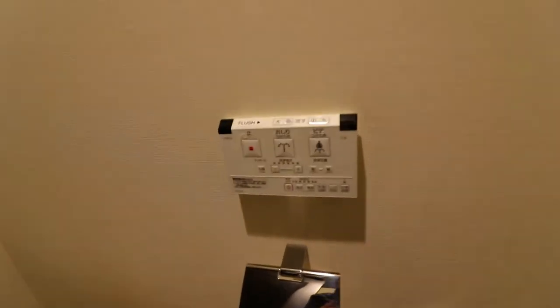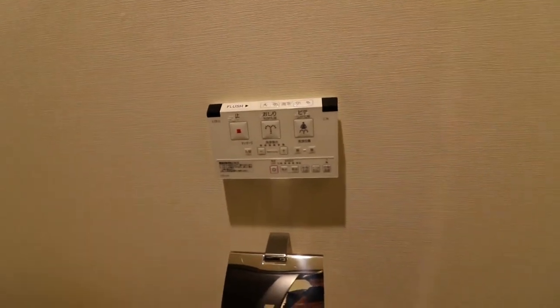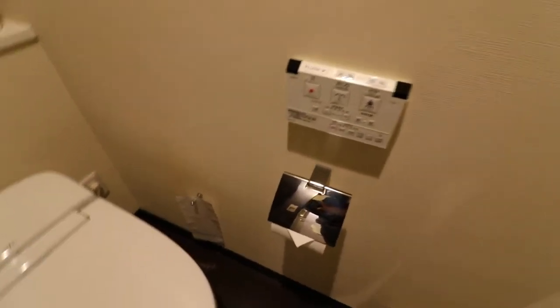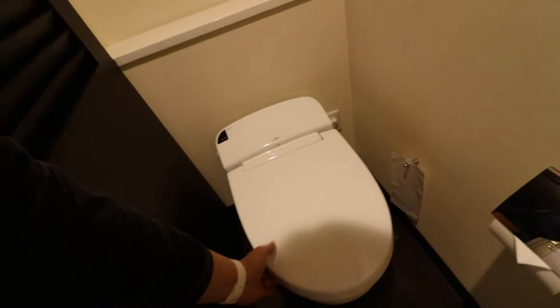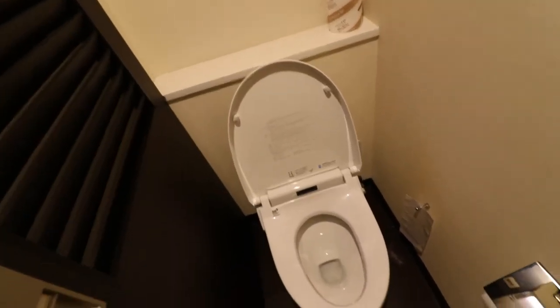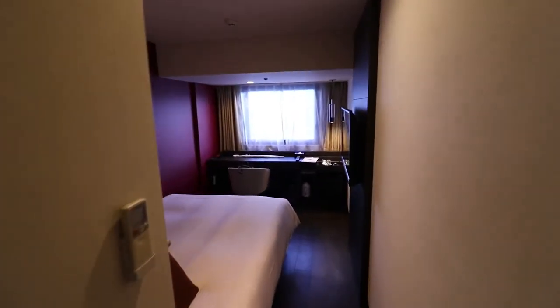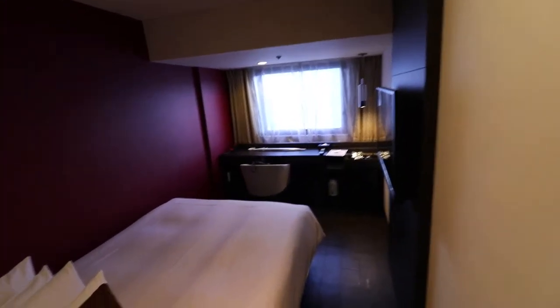They're using a Japanese style toilet bowl — there's a spray, bidet, and flush. It's nice. Let's check if it's clean — yeah, it's a clean toilet. Now we're going to the bedroom.